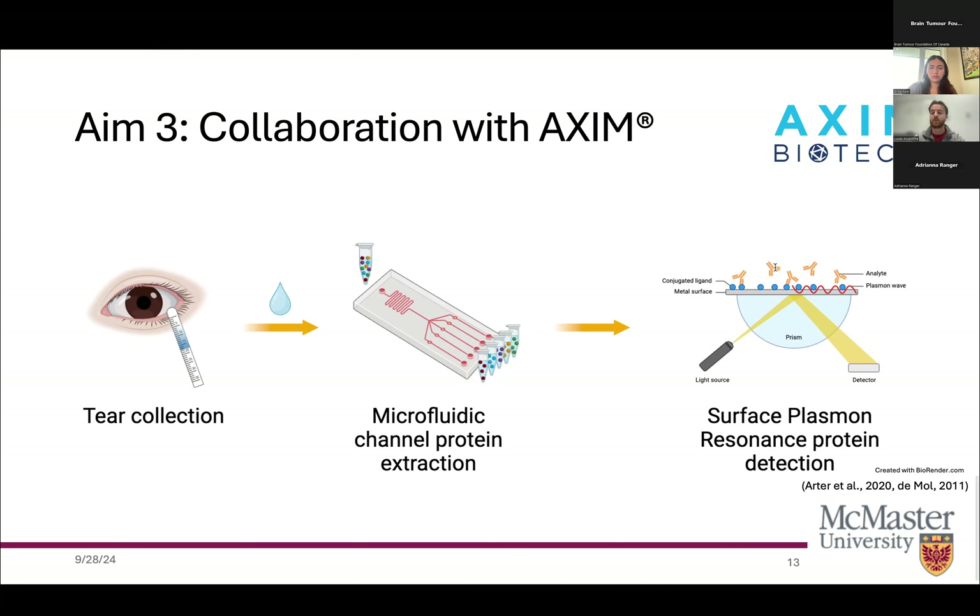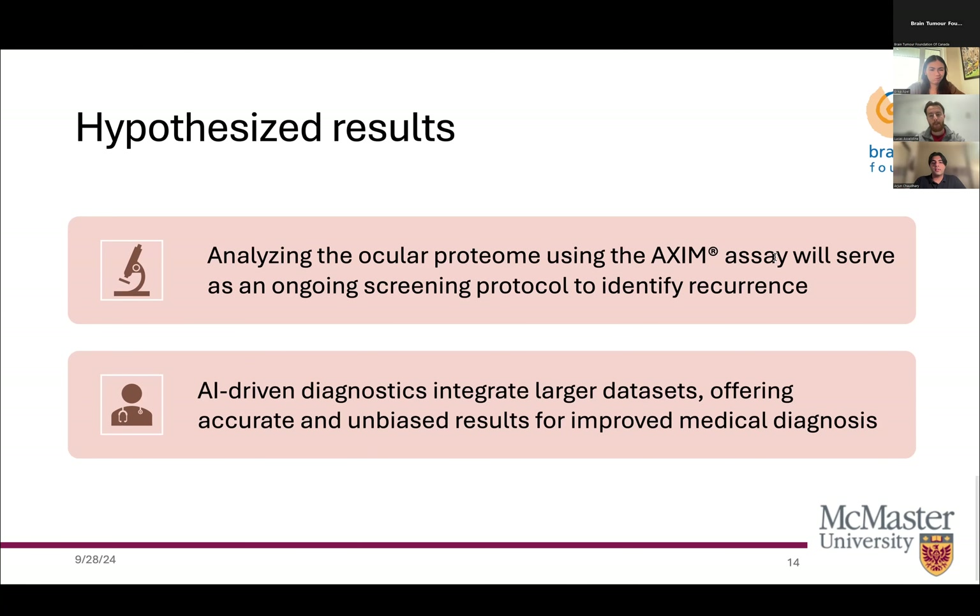Proteins are detected in real time through an optical biosensor employing surface plasmon resonance. There is a need for accurate and personalized non-invasive early diagnostic tools due to the alarming recurrence rate of CNS lymphoma. By analyzing the ocular proteome using the AXIM assay, we will be able to create an ongoing screening protocol that can prevent recurrence. AI-driven diagnostics will use extensive datasets to deliver accurate and unbiased medical diagnoses, enhancing decision-making and improving patient outcomes.